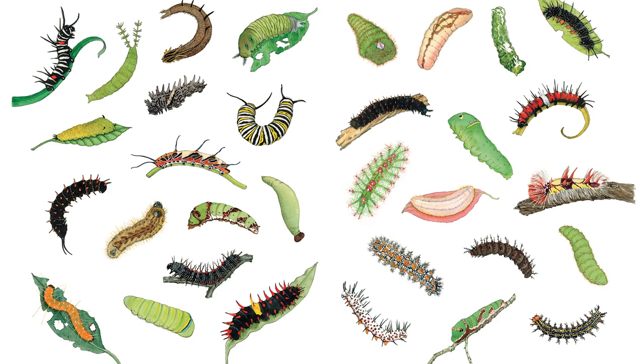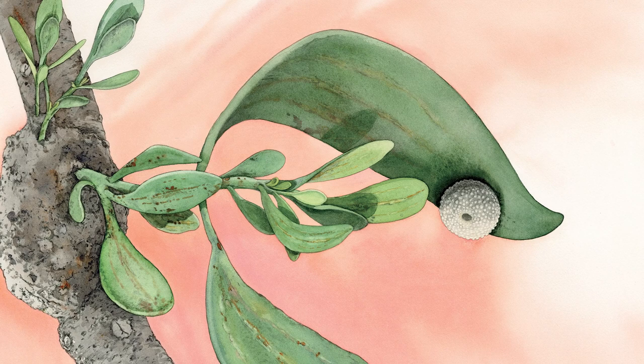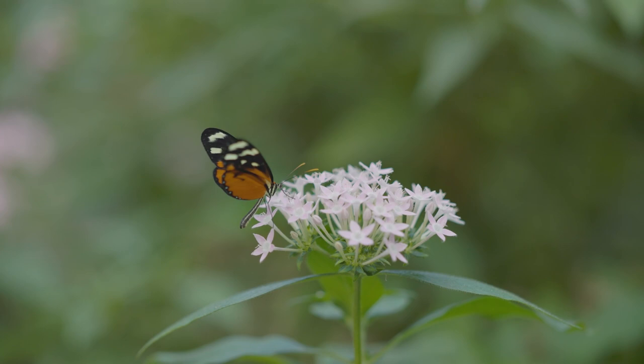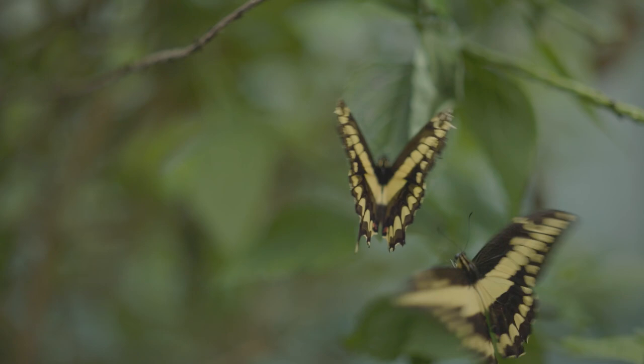Eventually, caterpillars will prepare to enter the next phase of their life cycle, forming a chamber called a chrysalis. Within the chrysalis, the final transformation will occur — a process called metamorphosis. The caterpillar's body is completely liquefied, becoming a pale goop. From this soup of cells, a new body grows, and eventually emerges as a butterfly.